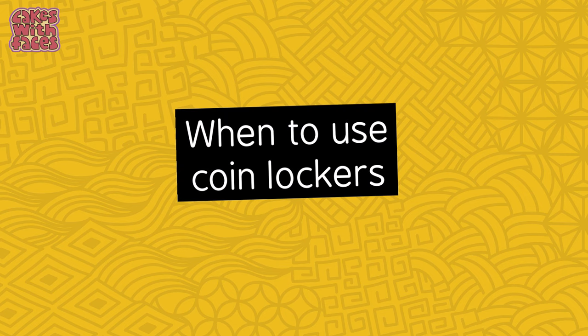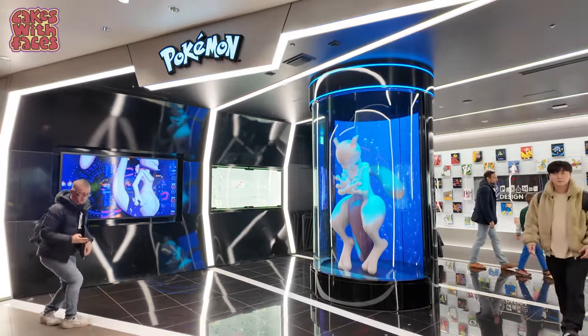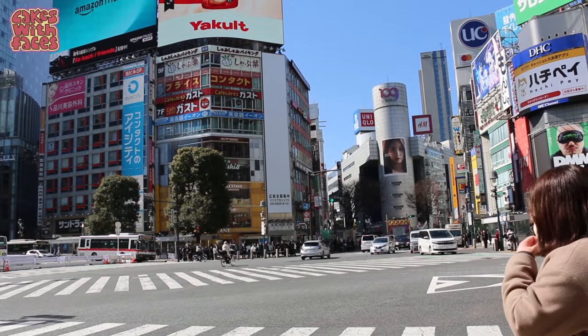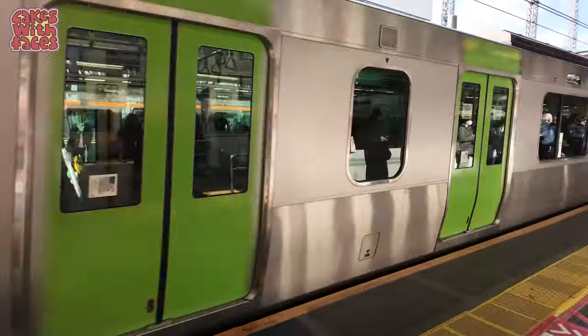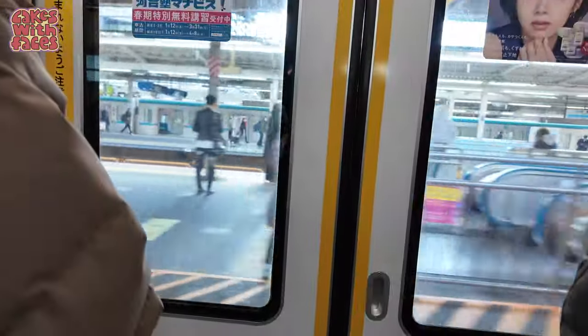There are lots of reasons why you might use coin lockers in Japan — if you've been shopping and don't want to carry your bags around with you, or before you've checked into your hotel, or after you've checked out. Most hotels will hold your suitcases for you for free, but depending on your hotel location, sometimes that might involve extra travel or doubling back on yourself later, wasting time crisscrossing the city.